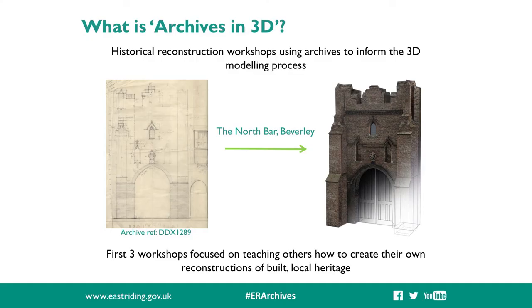For us at the East Ryden Archives, one of our contributions was Archives in 3D, aimed at celebrating Hull and East Riding heritage through our collections. Archives in 3D are full-day workshops teaching people how to create their own historical reconstructions of our local built heritage using our collections. If you've ever seen those reconstructions in programmes such as Time Team, those are the types of outputs that we were hoping to teach people exactly how to do themselves.